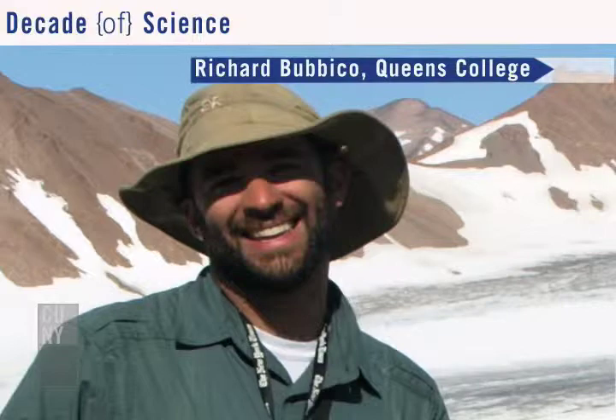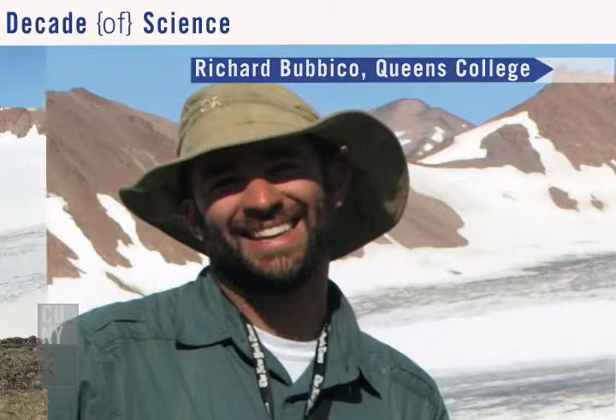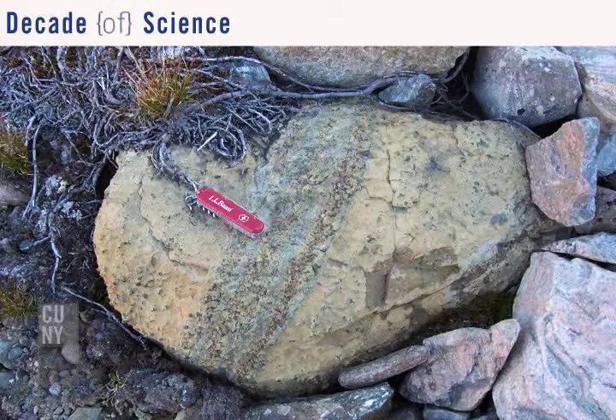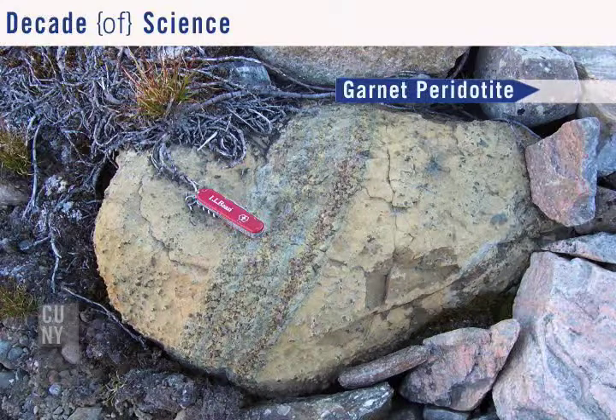Richard loved it. How many students at Queen's College get to go to Greenland? He's always been interested in the outdoors — he's a good camper and he was great in the field. He had wonderful stamina. He took part in mapping, measuring the structures, and collecting samples. He is now back at Queen's College preparing these samples for analysis, and he's going to try to date these rocks under my supervision. Hopefully we'll get some good ages and that'll tell us a lot about what happened to these rocks.